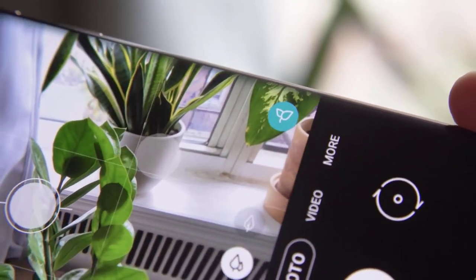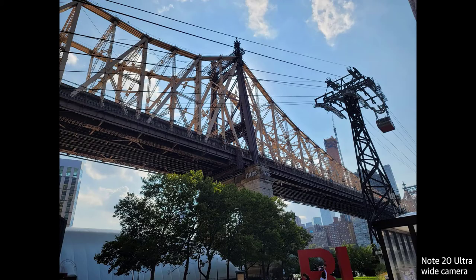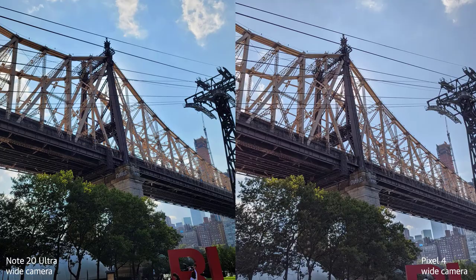The 108-megapixel camera lets you take a detailed shot and crop photos after the fact. My results were uneven — a blown-out photo of a flower that completely lacked detail, to a fairly successful shot of a bug that had landed on my shirt. Night mode and selfie quality were solid, and I especially liked the new selfie filter that lets you warm up or cool down the tone before you take a shot.